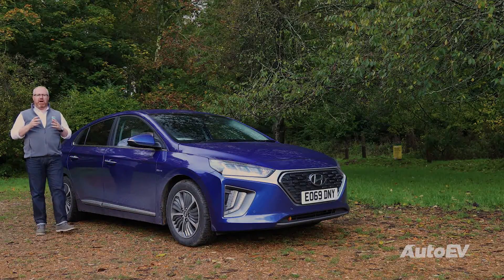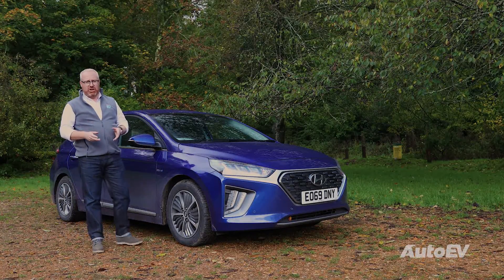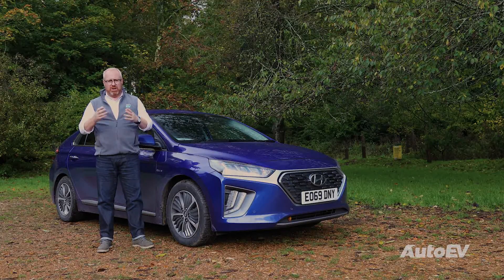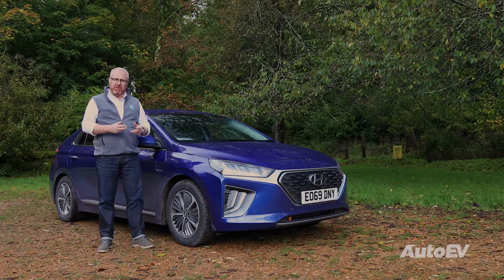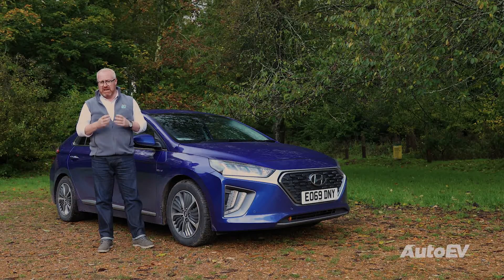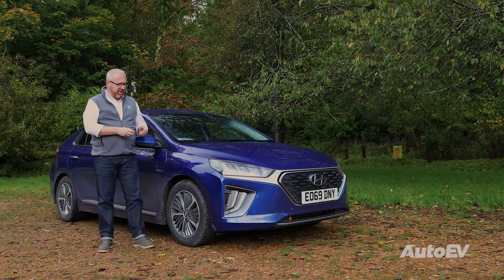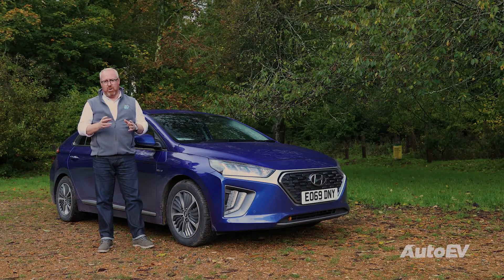So what's the difference between a standard hybrid and a plug-in hybrid? Well, as the name suggests, in a plug-in hybrid you plug it in to charge the batteries, because they're much larger. For instance, in this Hyundai Ioniq, the batteries on the plug-in hybrid are 8.9 kWh lithium-ion polymer batteries, whereas in a standard hybrid they're only 1.56 kWh. That should give this a range, according to Hyundai, of around about 40 miles on electric power only.